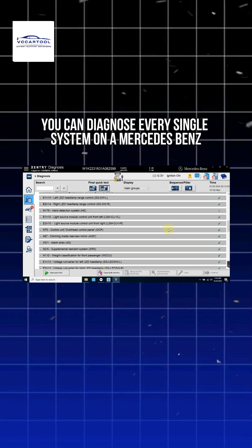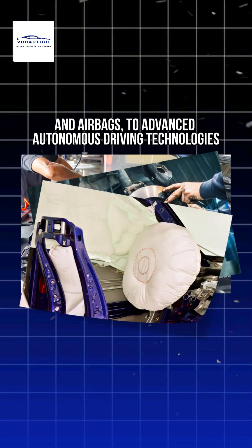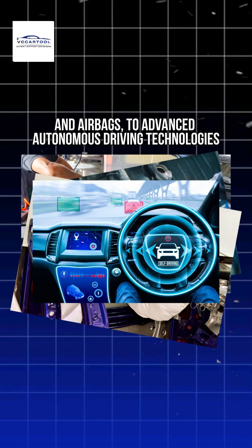With the C6, you can diagnose every single system on a Mercedes-Benz, from the engine, electronic braking and airbags, to advanced autonomous driving technologies.